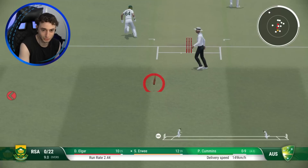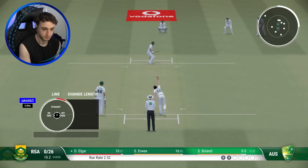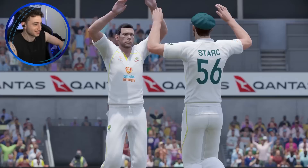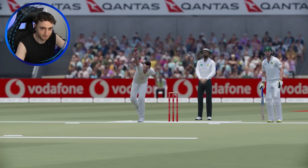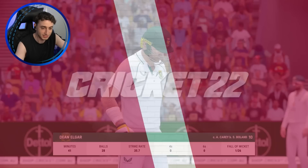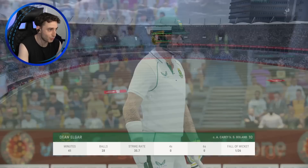It's a boundary. Down the ground, the scores are level so this will give South Africa the lead with that boundary. Carey takes it - got him! Scotty Boland gets the first. That's big. Good stuff Scotty. Scotty round the wicket to Algar, gets the outside edge and a very nice catch from Carey diving a long way to his left. It's one for 26, Scotty Boland with the breakthrough.